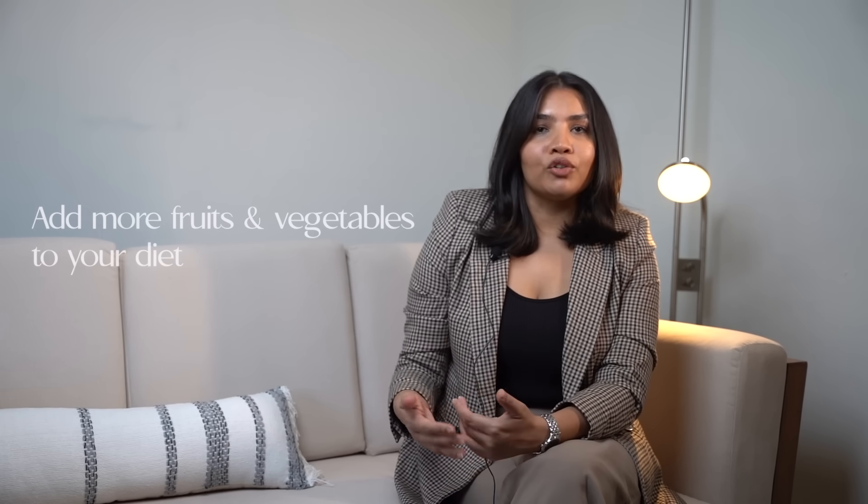Now some dietary tips. Treating acne isn't just limited to what you put on your face — it's also about what you put in your body. Avoid consuming excess dairy and foods containing processed sugars, as they're known to trigger acne flare-ups. Include more foods rich in antioxidants, like colorful fruits and vegetables, to support skin health. And do make sure to drink adequate water throughout the day to stay hydrated.